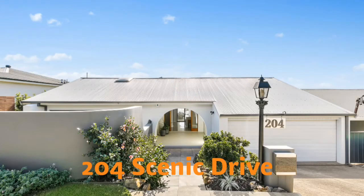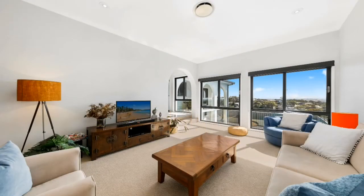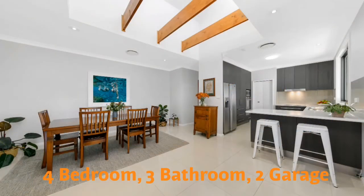The next home to sell was one we had the pleasure of marketing at 204 Scenic Drive, Meriwether Heights. A very nicely presented family home, rendered beautifully and consisting of four bedrooms, three bathrooms, a double lock-up garage with internal access.